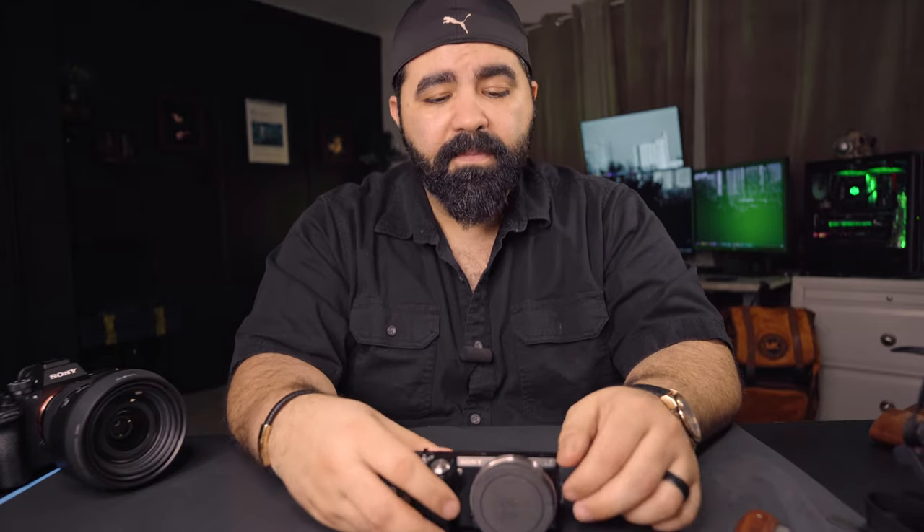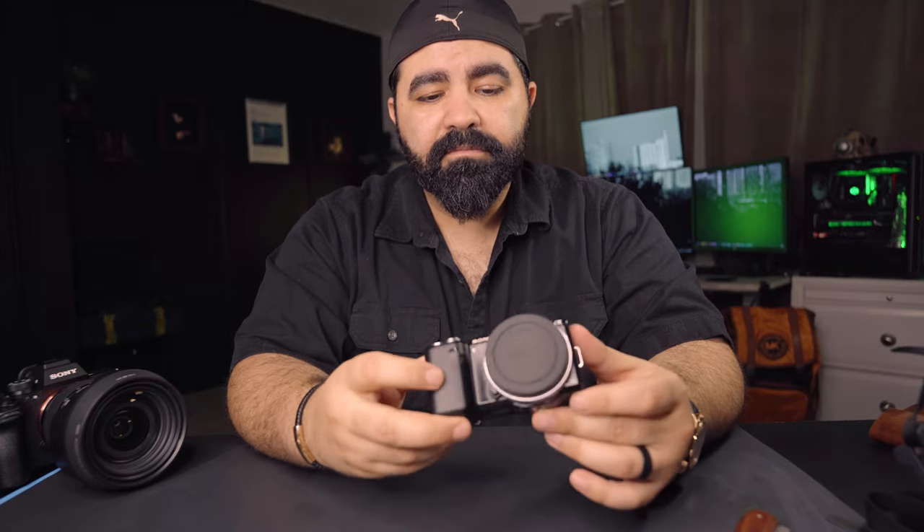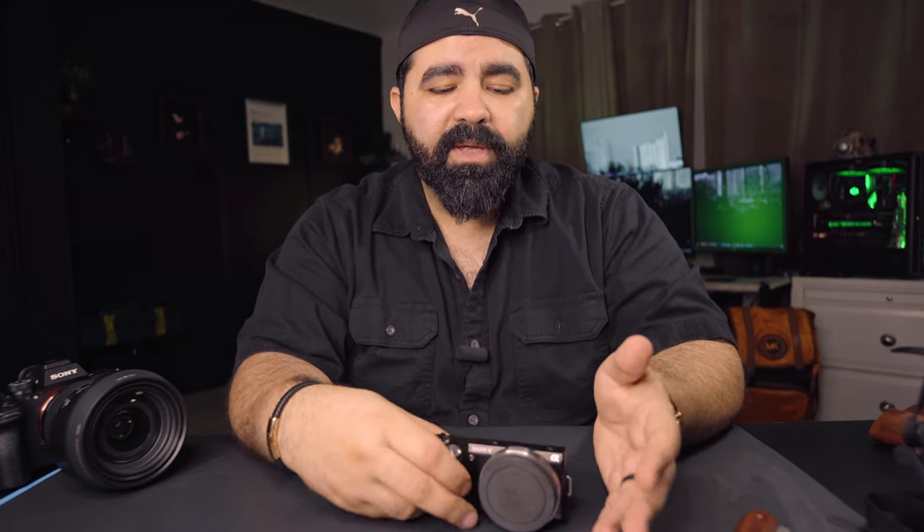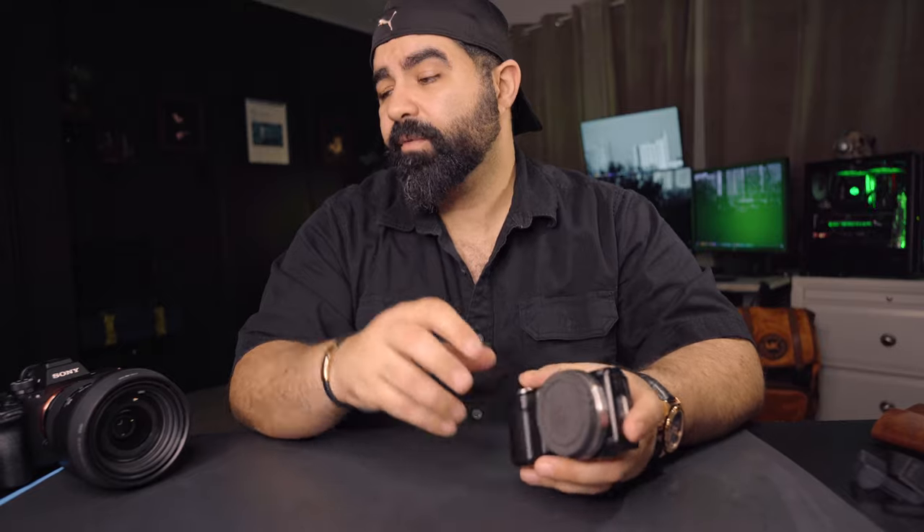If you can save up more and get the ZVE-10, I think it's the best starting camera right now for anyone who wants to get into photography. But if you're on a budget and want something under $200, this is a very decent choice — especially if you want to continue with the Sony lineup, because the lenses you get will work with any Sony camera in the future, even full frame. Your lenses won't lose value.